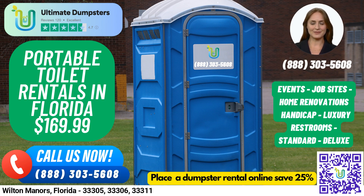For those looking for a more luxurious experience, we offer VIP portable toilets that may come equipped with amenities such as air conditioning, lighting, mirrors, and even music systems. Finally, our urinal portable toilets are designed specifically for men and come equipped with multiple urinals.